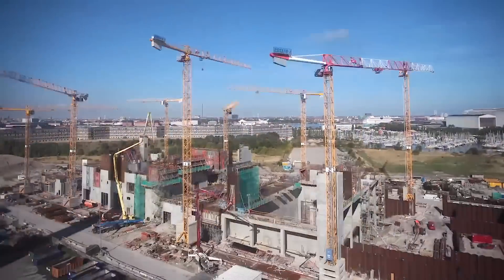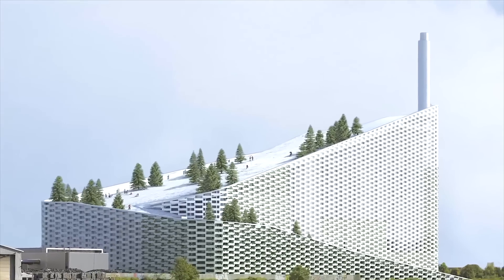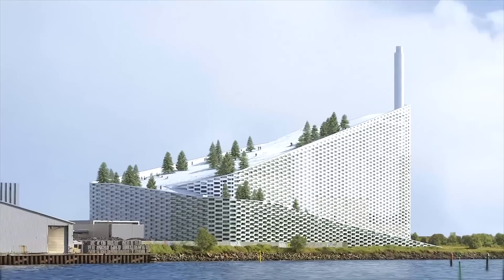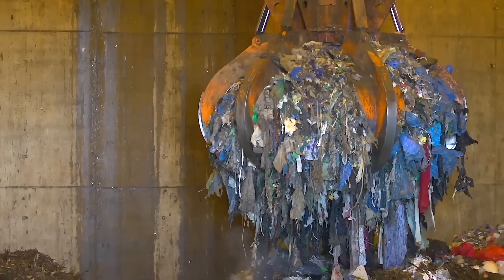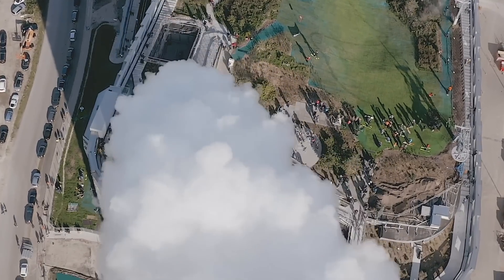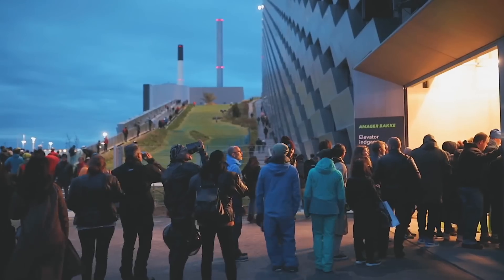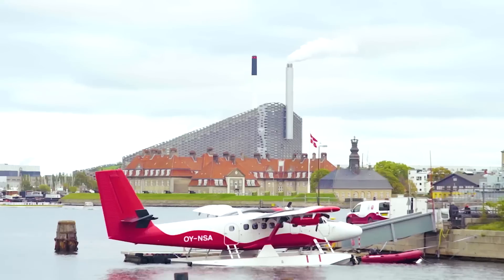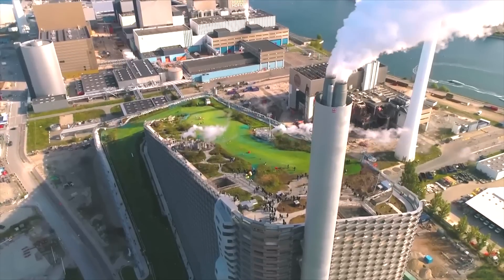Built in the early 2010s, Copenhill was conceived as a model of urban sustainability, reflecting Copenhagen's ambition to reduce its carbon footprint. The plant, which officially opened in 2017, processes over 400,000 tons of waste annually, generating clean energy that powers and heats thousands of homes. But its innovation goes beyond energy production — Copenhagen also offers a ski slope, hiking trails, and a climbing wall, creating a unique public space at the heart of an industrial facility. With its iconic design, Copenhill exemplifies how infrastructure can align with environmental and societal needs.